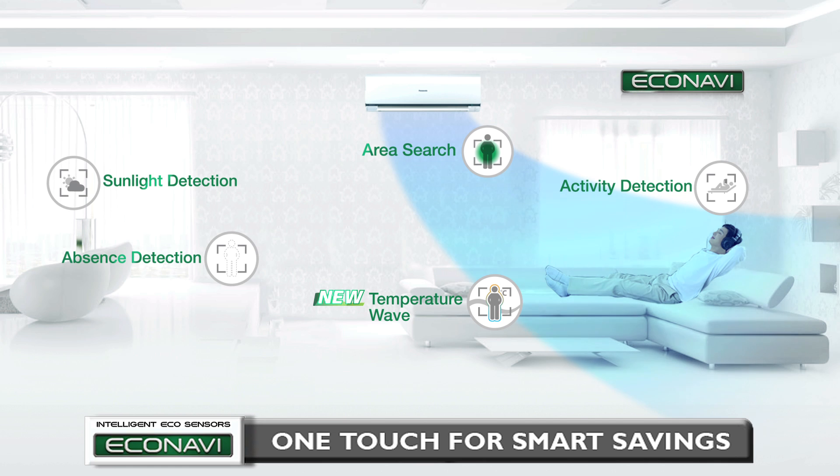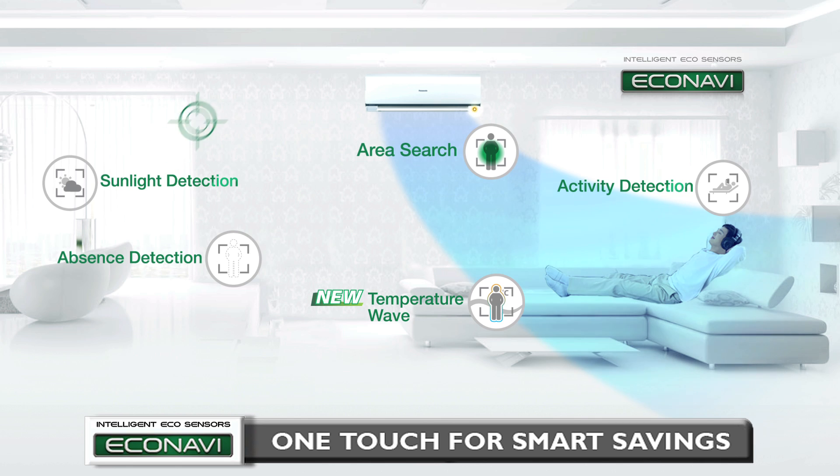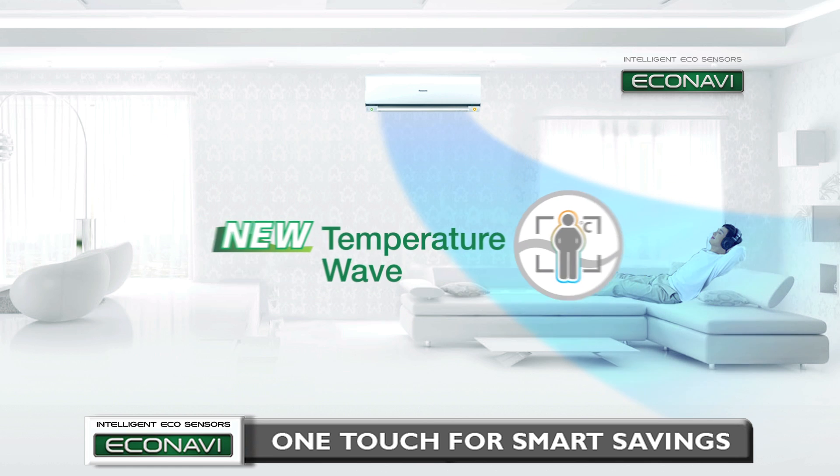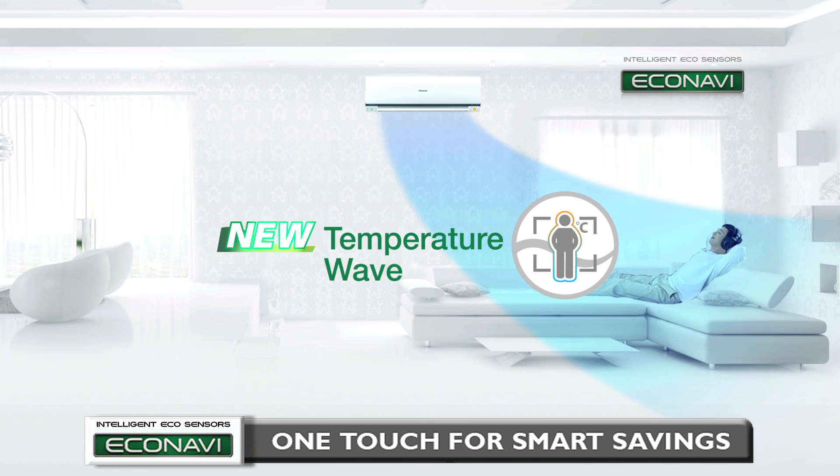Econavi is equipped with intelligent sensors like the Sunlight Sensor. For the 2013 Panasonic Air Conditioner Models, the new and improved Human Activity Sensor now comes with Temperature Wave, a new approach to further enhance energy savings.